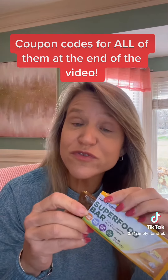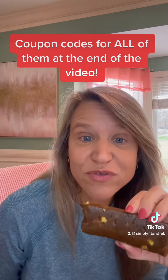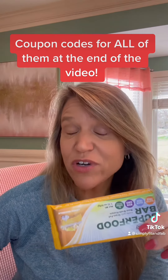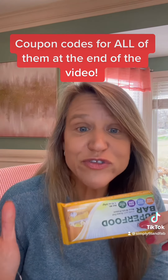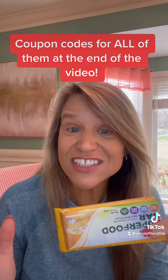Let's start with the Paleo Valley Superfood Bar. This one is Lemon Meringue. It's gluten-free, grain-free, non-GMO, and only 5 grams of sugar. This one contains 8 grams of net carbs, 12 grams of fiber, and 10 grams of protein. And it's got tons of super fruits in it — things like turmeric, ginger, kale, lots of good stuff.